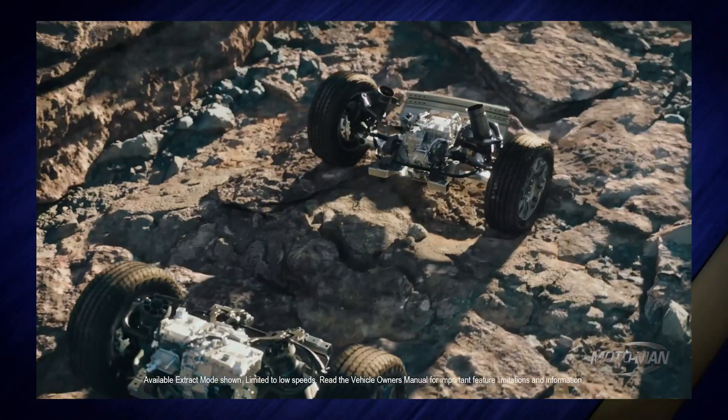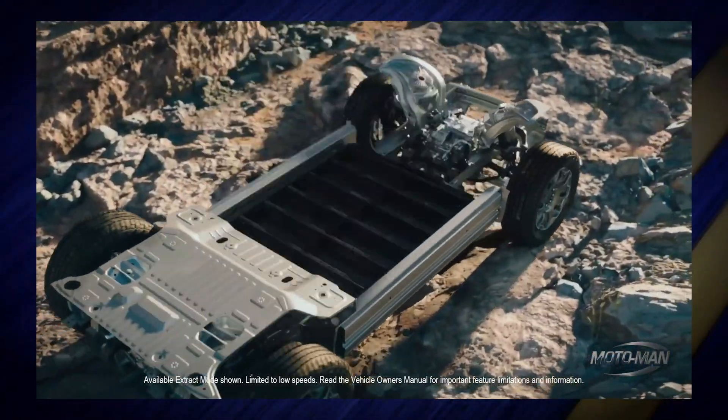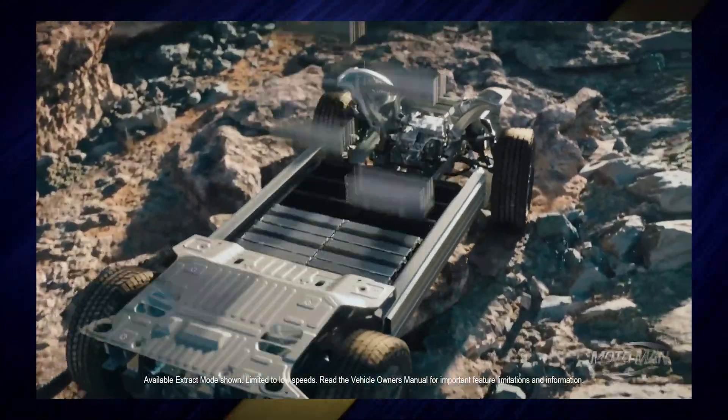I feel like Ultium is this nebulous concept that General Motors has introduced. I understand there are a lot of technical bits that underpin it, but I need to understand from you — what the hell is it?